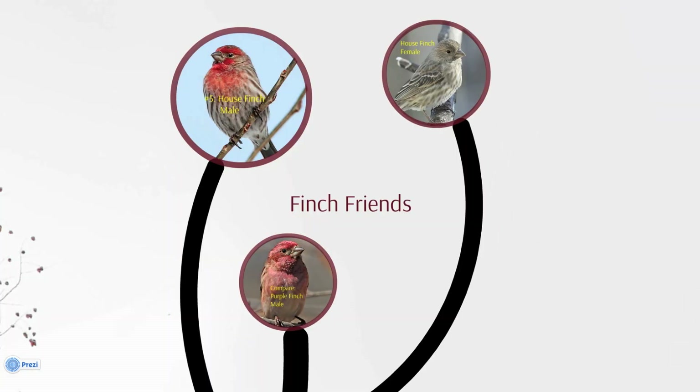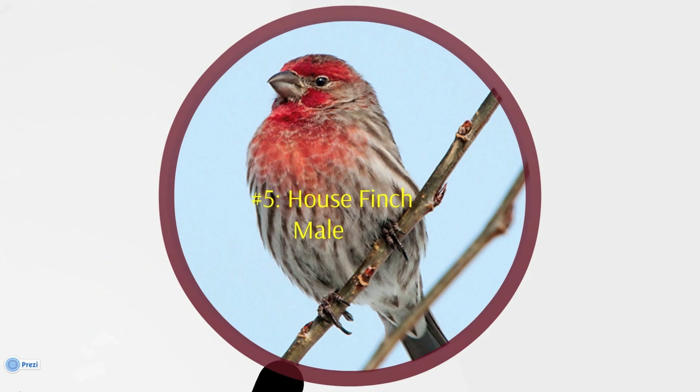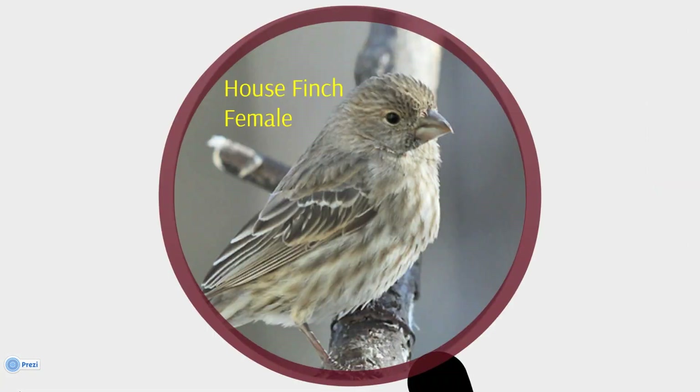Friendly finches are a staple at many feeders, and our fifth most reported bird is one of them. The House Finch, true to its name, is often found in your houses. This species was absent east of the Rockies 70 years ago. In the 1940s, House Finches were introduced to Long Island, New York. Since then, they have spread across the east. The male can have red to reddish-orange coloring on its head and upper breast, with brown streaking below. House Finches are also dimorphic, just like the Northern Cardinal. The female House Finch is a dull, grey-brown bird with streaks on her belly. She usually has little or no markings on her head.